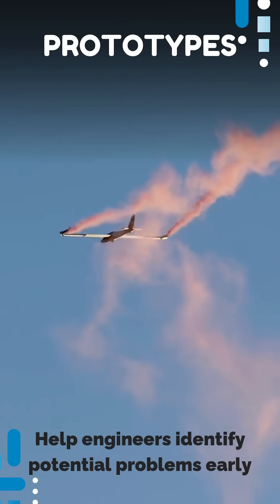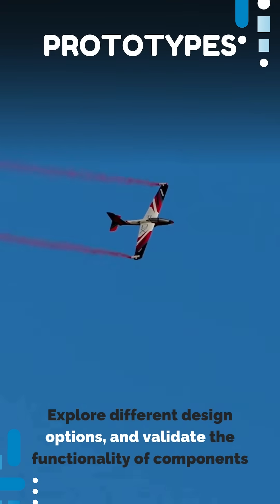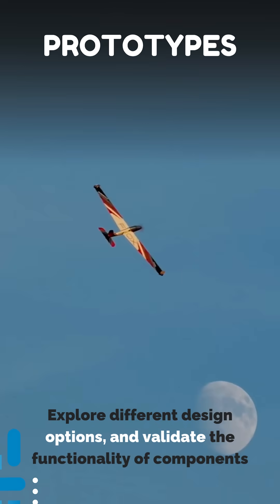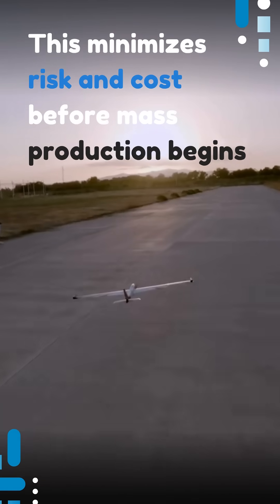Prototypes help engineers identify potential problems early, explore different design options, and validate the functionality of components. This minimizes risk and cost before mass production begins.